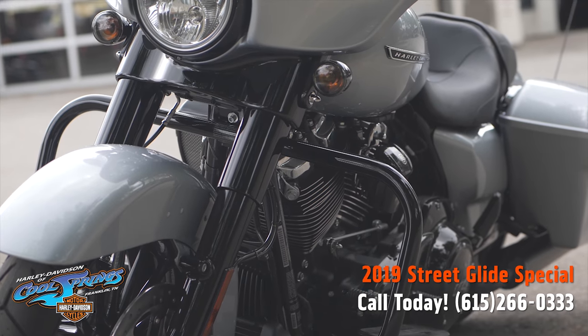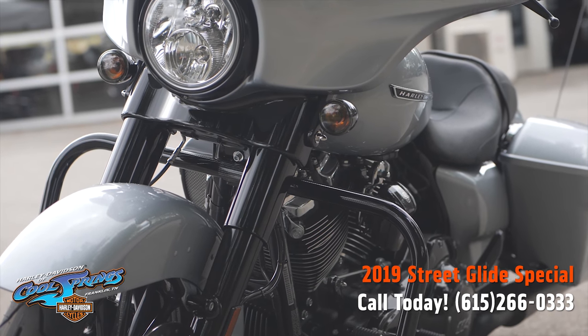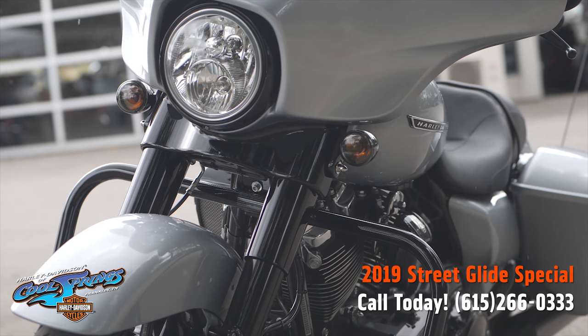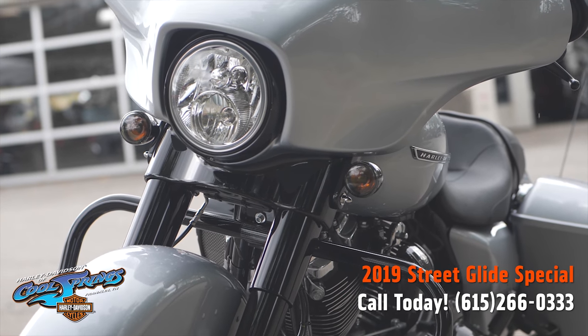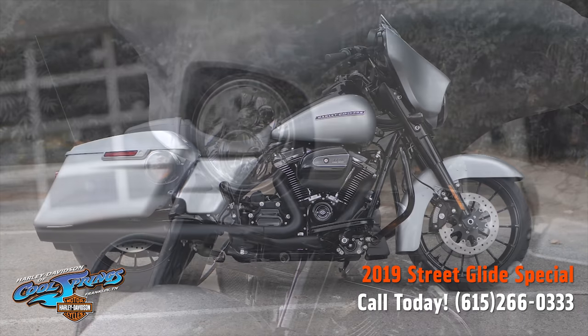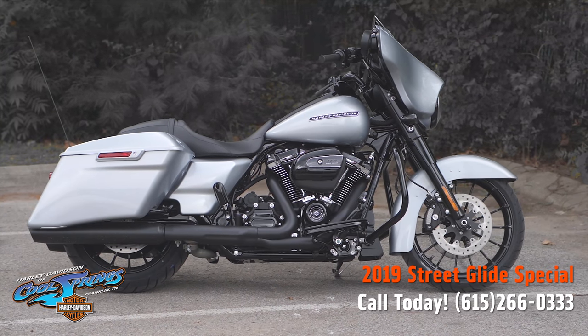That puts you in control of a plush ride. These 2019 Street Glide Specials are a brand new animal — you need to come in and see one for yourself to truly appreciate the beauty.